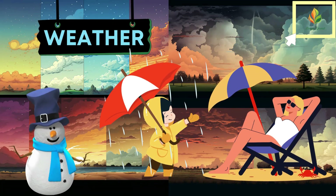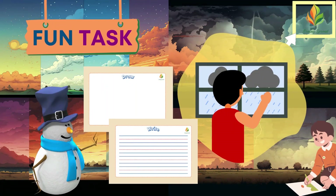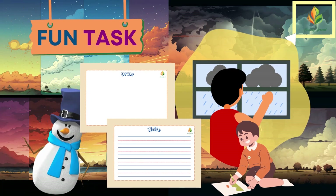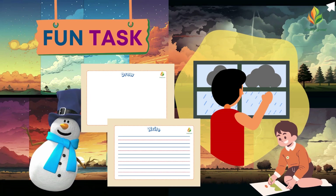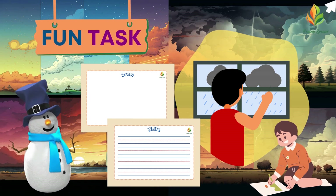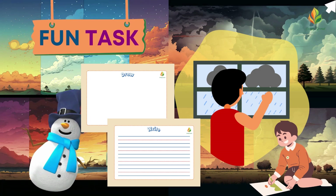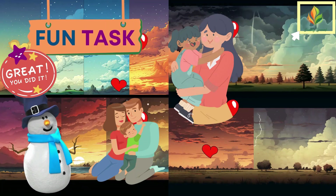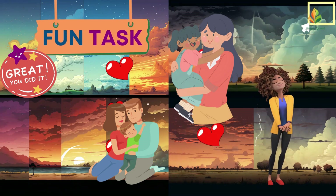Now for some fun tasks. Look out your house or window and see what kind of weather you're having today. Download the worksheets from the video description. Describe the weather by drawing and writing something about it. Don't forget to show your masterpiece to your parents or teachers.